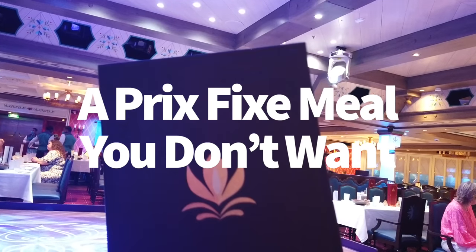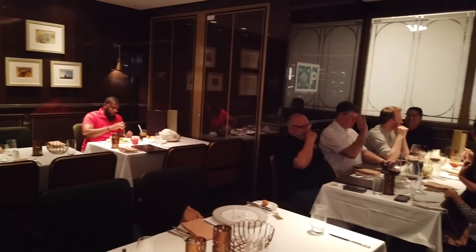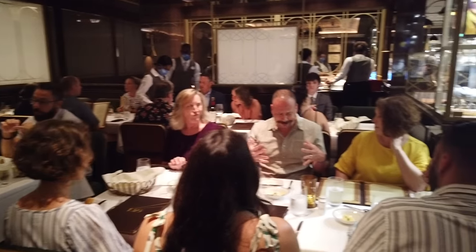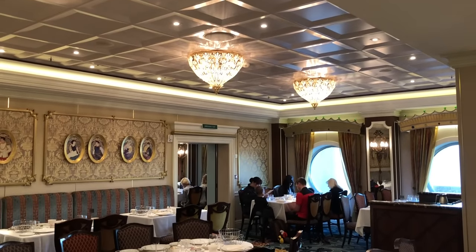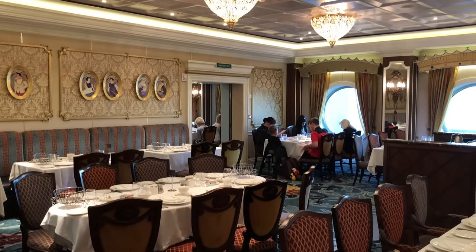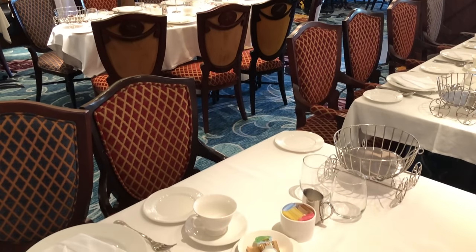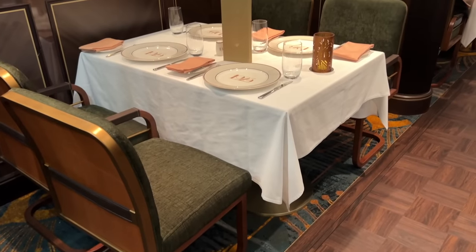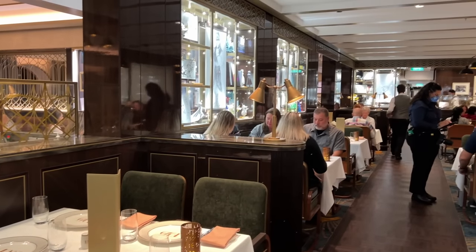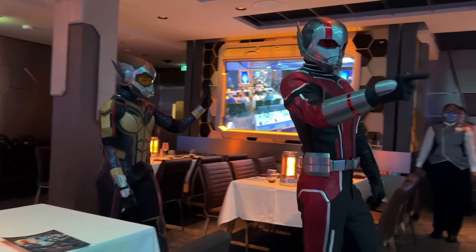First is a prefix meal you don't want. This might be a little on the nose since this is an all-inclusive, all-you-can-eat cruise, but it's a good way to kick off the video. Each of the Disney cruise ships has themed rotational dining, meaning you'll rotate between three main restaurants for dinner during your cruise — going to one the first night, the next one the second night, and so on. Rotational dining rooms have menus with appetizers, entrees, and desserts, and depending on the dining room, the food will be paced according to the entertainment going on around you.